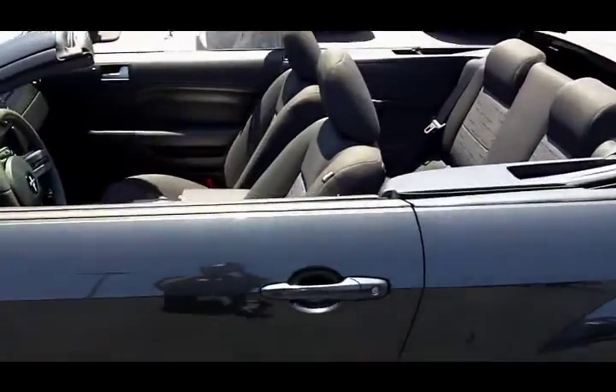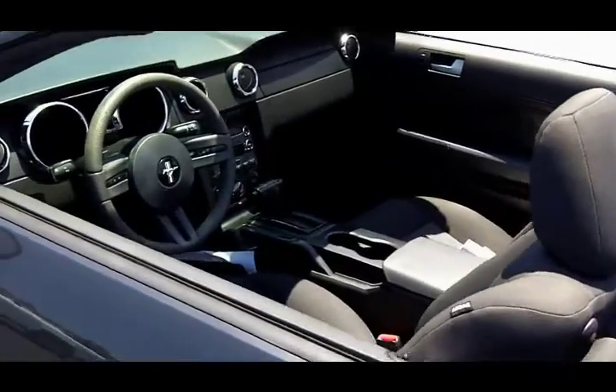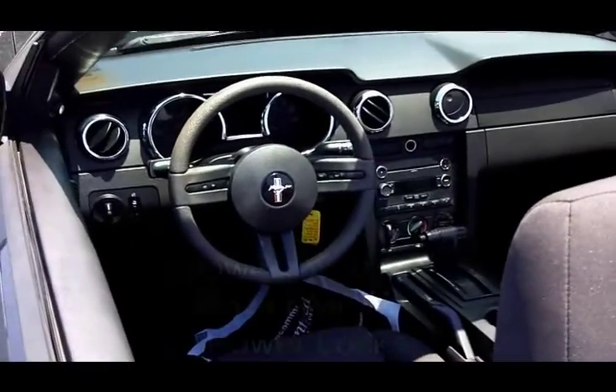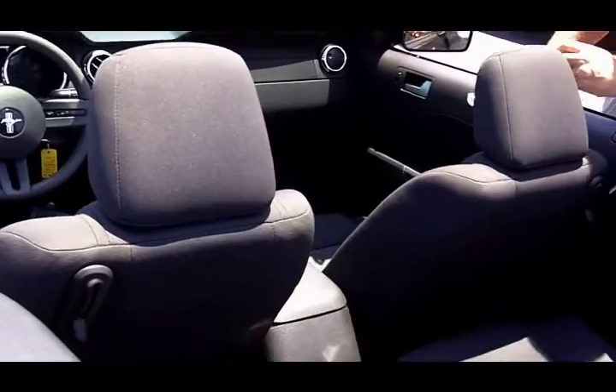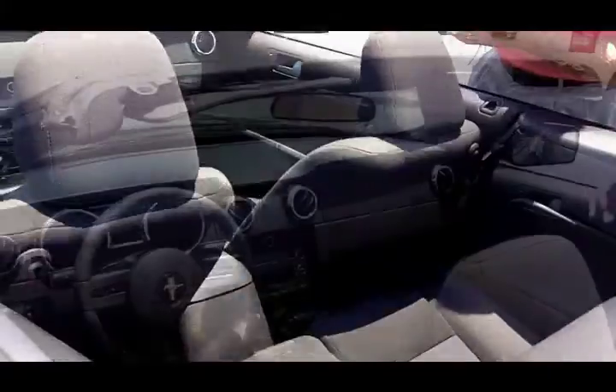It's got AM, FM, CD, so that's very nice for your tunes. You've got the power package with power windows, power locks, power mirrors, AM/FM/CD, and cruise control like I told you earlier — it does have cruise control.